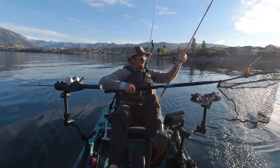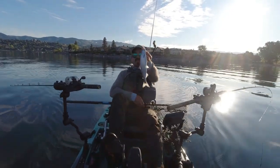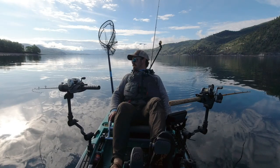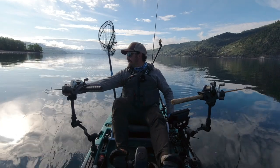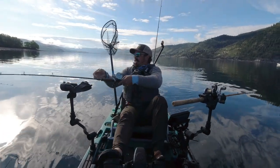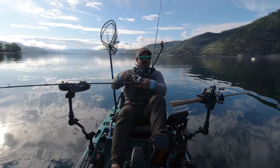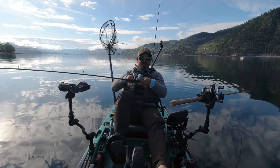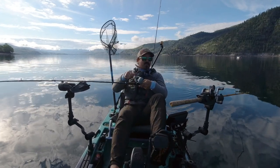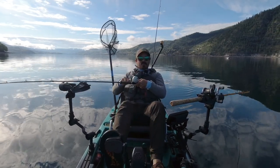There we go — there's our first fish of the day, nice little kokanee. At over 55 miles long and a mile wide, understanding the migratory patterns of kokanee in Lake Chelan is pretty important to having a successful day out on the water.